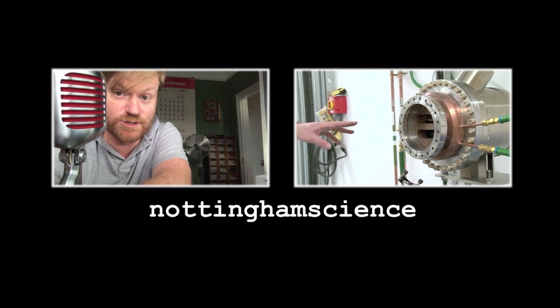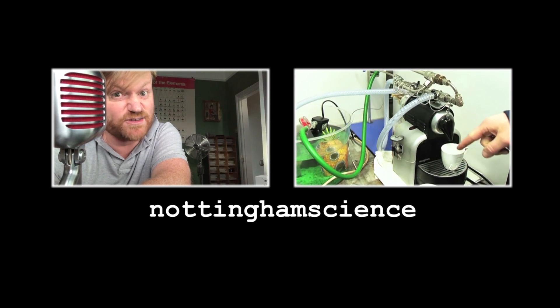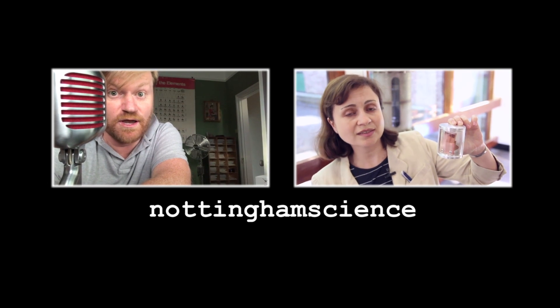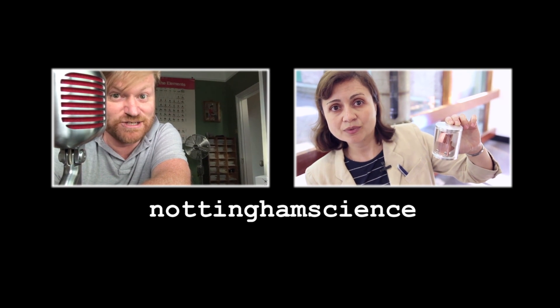Thanks for watching. You're actually on the Nottingham Science channel — this is where extra footage from Periodic Videos, 60 Symbols, and other science content is posted. If you found your way here from Periodic Videos and you're not subscribed, maybe consider doing that.